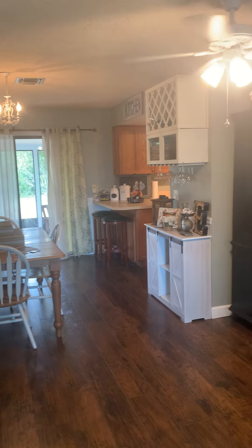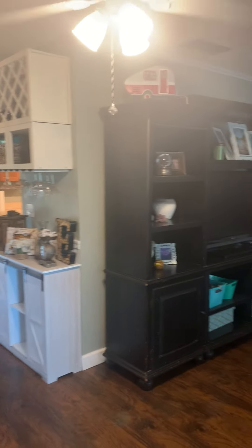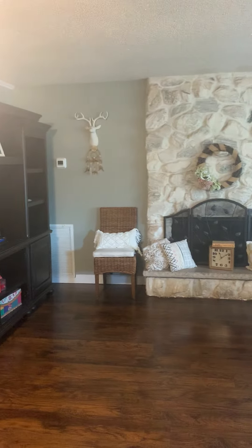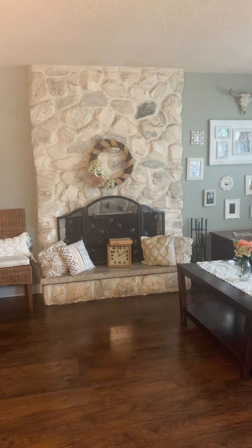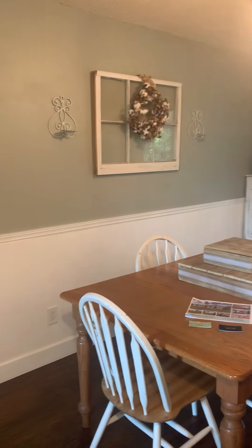Let me go ahead and show you the beautiful inside here with beautiful wainscoting, a brand new AC that was just installed not too long ago, within the past week or so. Beautiful wood-burning fireplace here in the living room area. Informal dining room here with beautiful wainscoting.